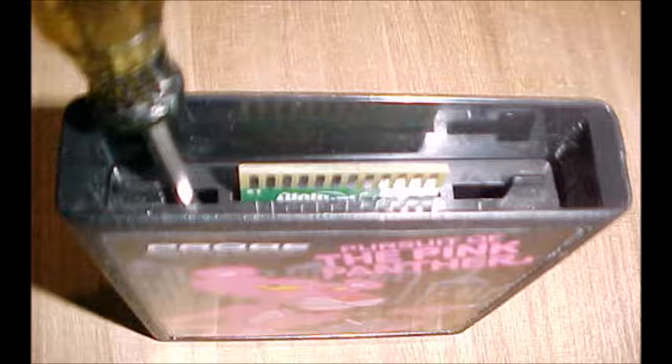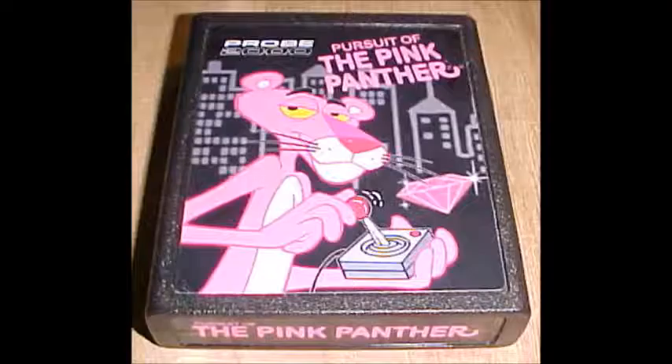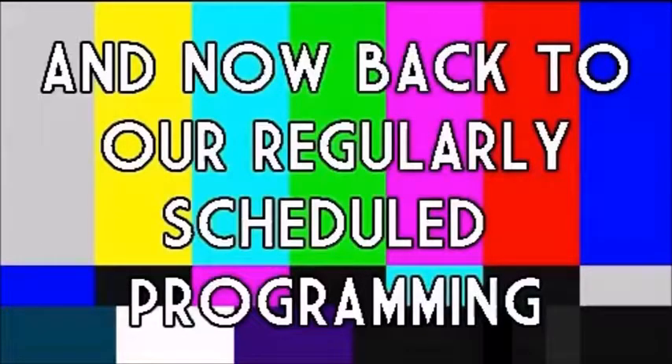Pursuit of the Pink Panther is now available in ROM format. On a side note, remember this ROM will work on the latest version of Stella but will not work on a Harmony Cart. Repeat: this will not work on a Harmony Cart as of yet. If there are any more updates, I will let you know as soon as they become available. We now return you to our regularly scheduled programming, already in progress.